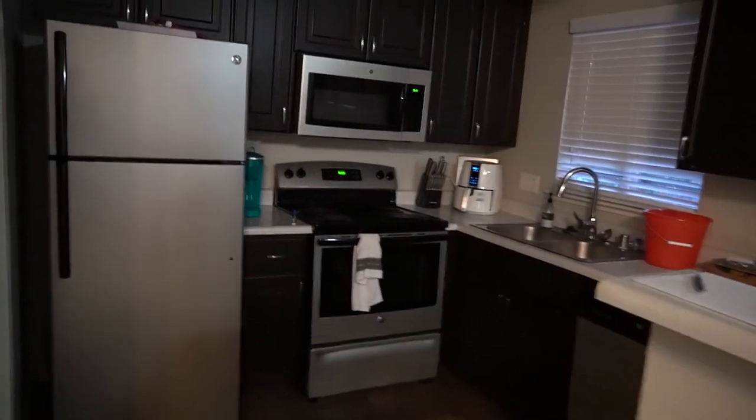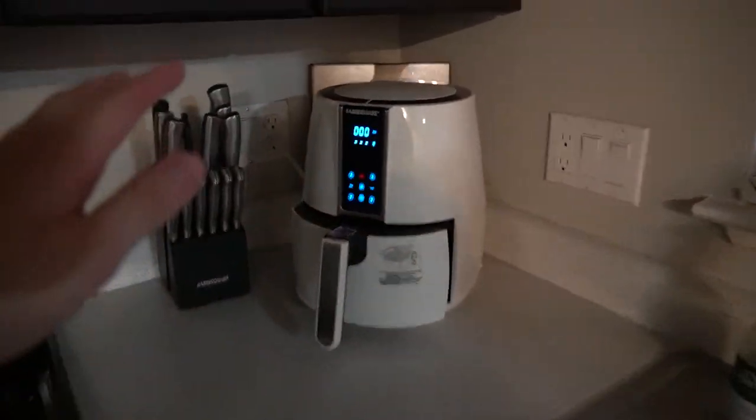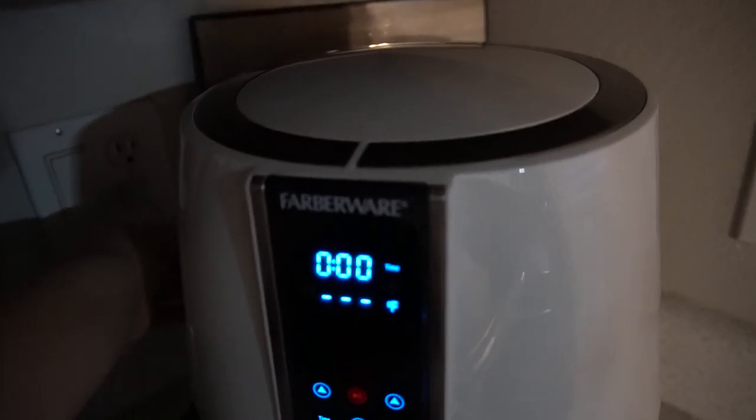Nothing crazy, just your standard kitchen and pantry. I would show you in there but it's really just a washer, dryer, and some snacks. Fridge, oven, microwave — if you live on your own or just can't cook, get yourself an air fryer, man. This thing can make some mean hot dogs. And then a bucket — every kitchen needs a bucket on the counter, am I right?